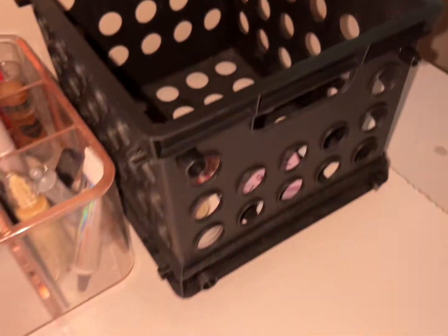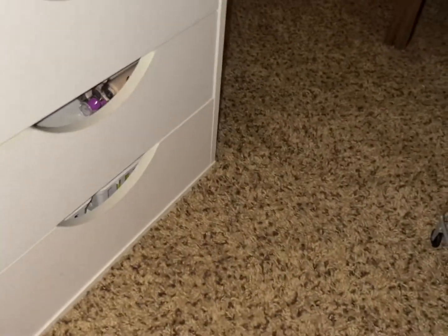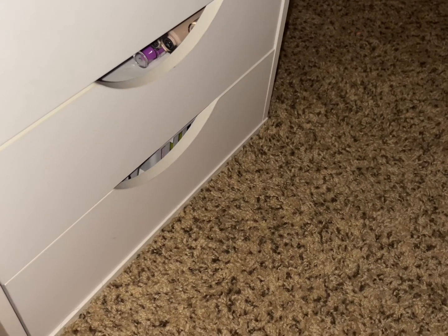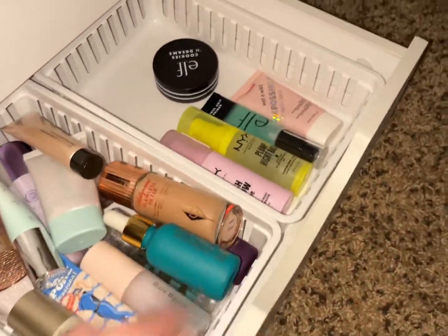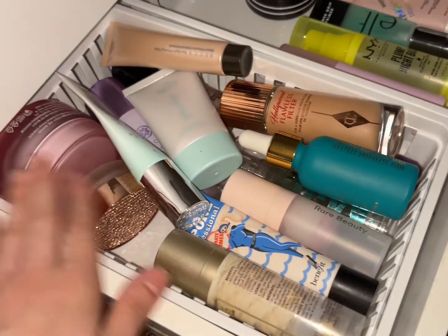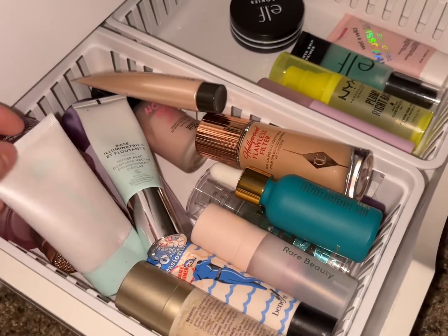Alright, so now that we have everything up, this is all that is left out from last week. Let's go ahead and pick out our new stuff. Let's start with primer — we have our small drugstore section here and then a big section, so let's go out of the non-drugstore.